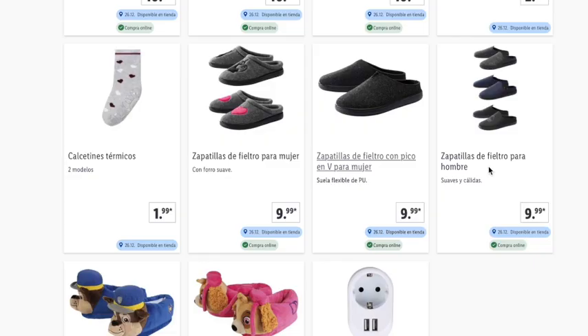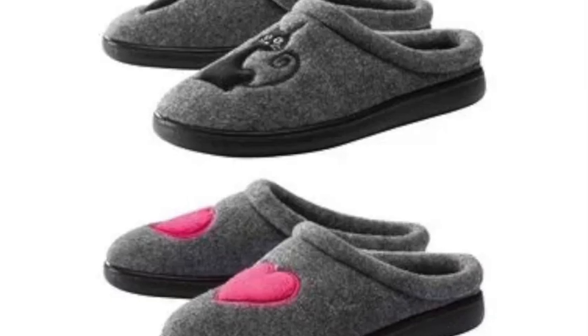Winter socks: 4 models in a pack, available in-store for €3. There are also thermal socks at €1 less, with 2 models available. Lidl has slippers at €10 per pair.